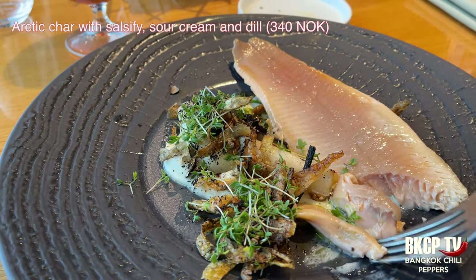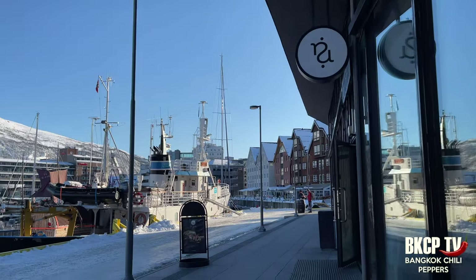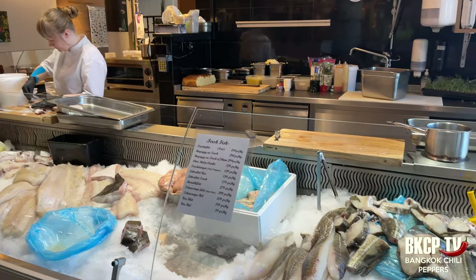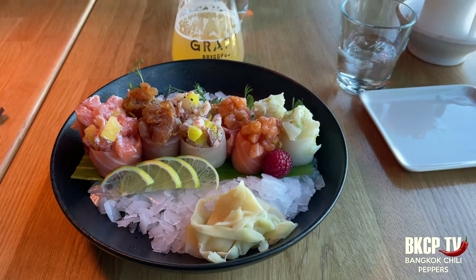Next is arctic char with salsify, sour cream, and dill — it's so delicate, strongly recommended. Norway has excellent sushi; this country is the number one salmon exporter in the world, and from here fresh salmon arrives even to Japan. Raw Sushi is my favorite place to enjoy a miso soup and a lovely sushi selection.